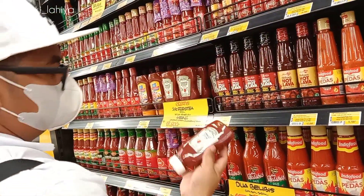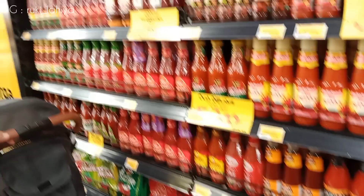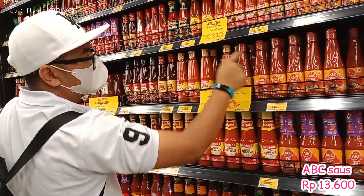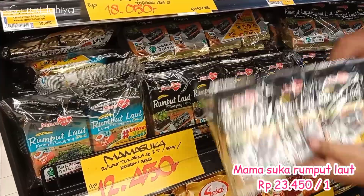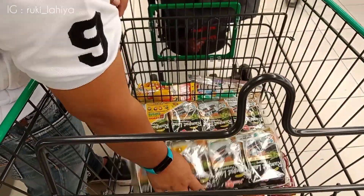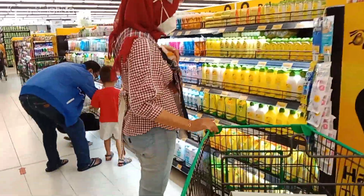Terus lanjut lagi, ini ambil saus tomat. Nah ini yang merek Hans ini mau nyoba, baru pertama kali beli. Terus lanjut ini beli saus chili, nah ini ambil satu juga yang ukuran besar, seperti biasa mereknya ABC. Terus ini aku ambil rumput laut yang kecil-kecil gitu. Kayak itu sekarang agak susah nih makannya, nanti aku mau kreasiin gitu loh pake rumput laut ini. Nanti vlognya insya Allah ada ya, bikin kreasi makanan.